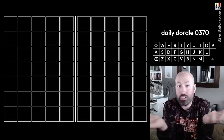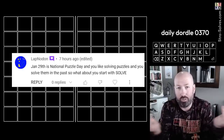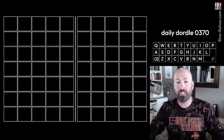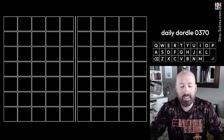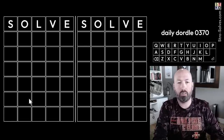Today is apparently National Puzzle Day. I didn't know that was a thing, but I had a comment from someone saying I should do 'Solve' as a starting word for National Puzzle Day. So I'm actually going to look at the Dordle, Cordle, and Octordle, because I also heard from some people that today's Cordle especially was interesting. We're gonna start with 'Solve' as suggested.